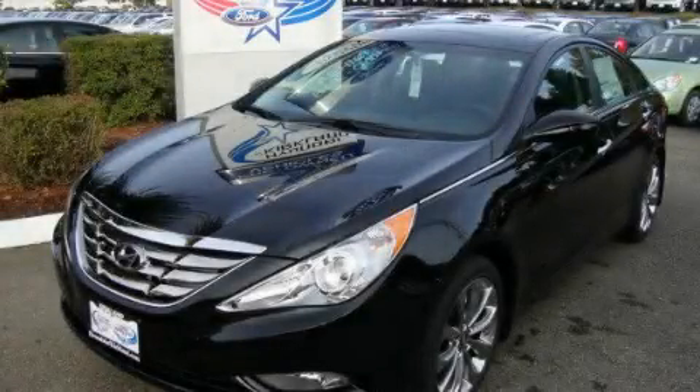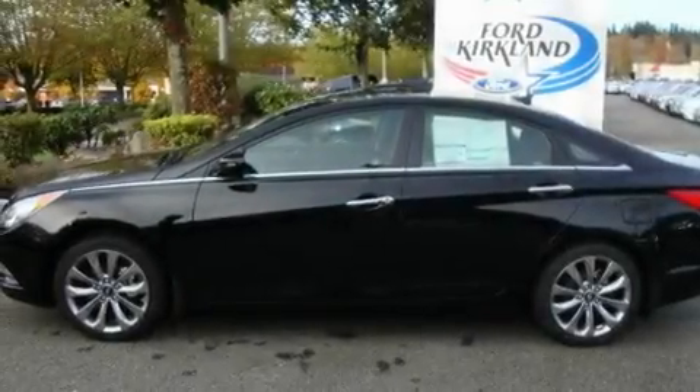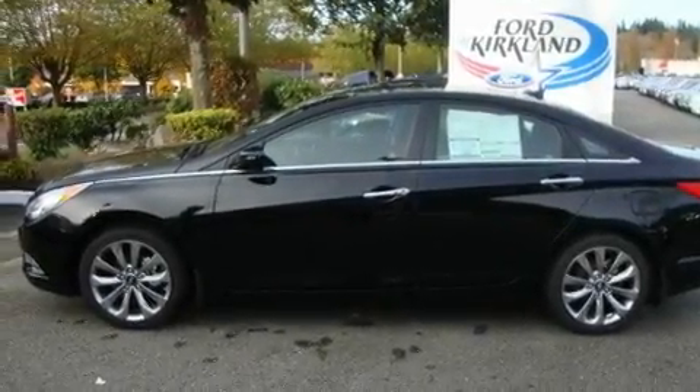This is a brand new 2011 Hyundai Sonata. It features a 2.4-liter 4-cylinder engine and an automatic transmission.